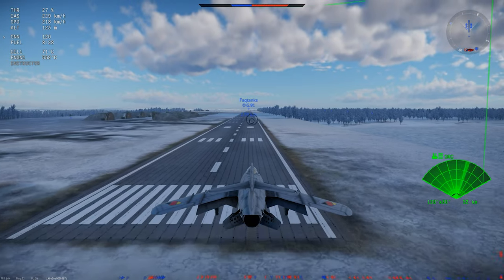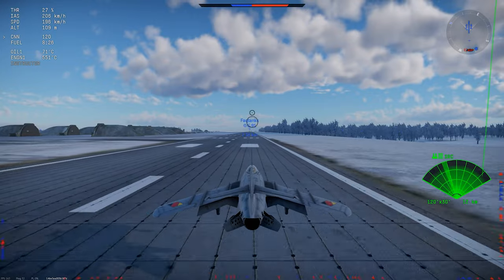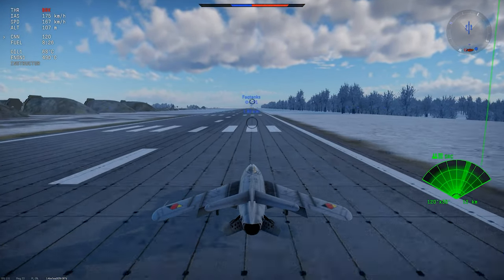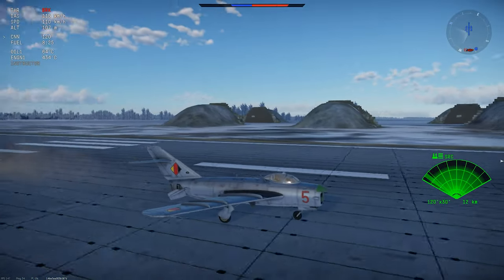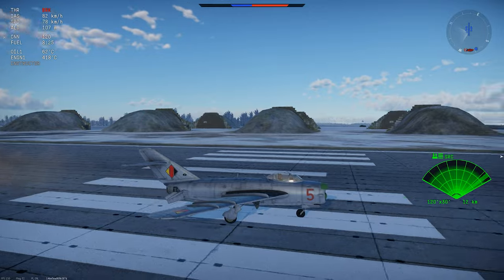Landing this jet is pretty basic for this kind of aircraft. You can drop gear and flaps a little over 400 kilometers an hour, but you don't get a braking chute, so the landing run can be a little long if you come in hot. The gear is pretty tough, like most other Soviet-origin jets from this period, which makes rough landings a little more survivable.